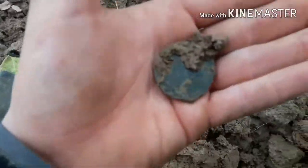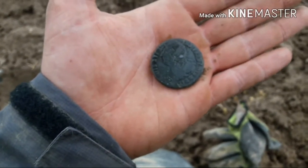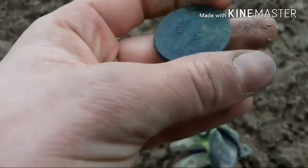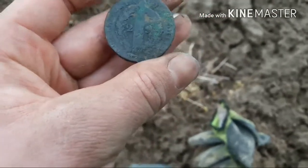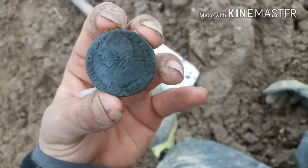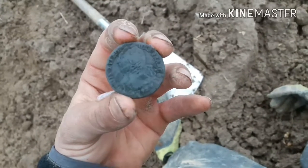Looks like we have ourselves a nice chunky coin — hang on a minute... wow, wow, wow! That is the nicest coin I've found for a long time. Initially I thought 1792 George III but — oh my god — it's actually a French coin. I think you can just see King Louis of France, 1792. That is a cracker! Happy days! I'm actually shaking — that's the best coin I've found for a long time. People might think it's sad, you know, it's not silver, it's not a hammered coin, but bloody hell!